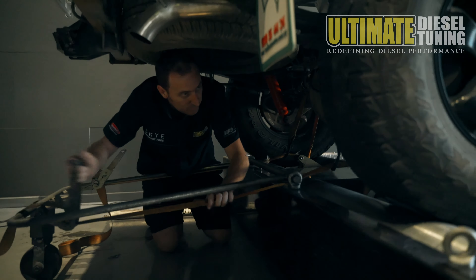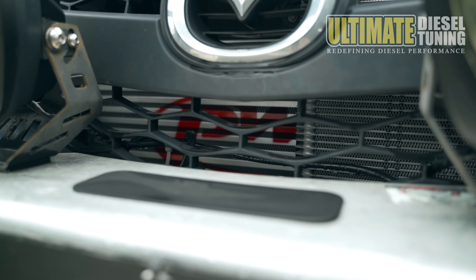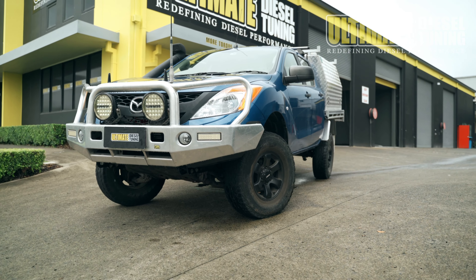This BT50 is a daily driver. It also hits the beaches, and as I mentioned earlier, it does tow a three-ton boat. Plus the owner and his wife are about to go on a huge road trip, fully loaded with heavy gear and the boat on the back. This customer wants his BT50 to perform the best it can on this trip — a lot more power and torque so that it's no longer struggling to tow up hills. He also wants to see a bit of a fuel saving, although it's not a necessity.